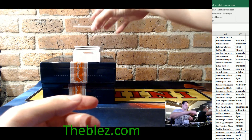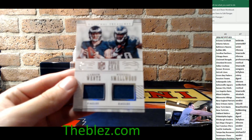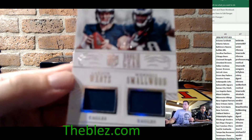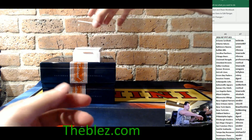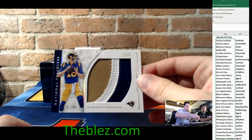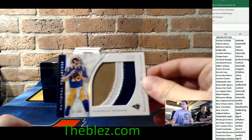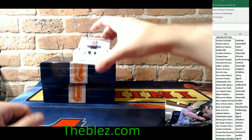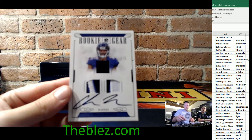And then a dual jersey, 49 of 99, Wentz and Smallwood for the Eagles. And then look at this beautiful jumbo patch, 62 of 99, of Jared Goff for the Rams. And then three of five, triple patch of Chris Moore for the Ravens.